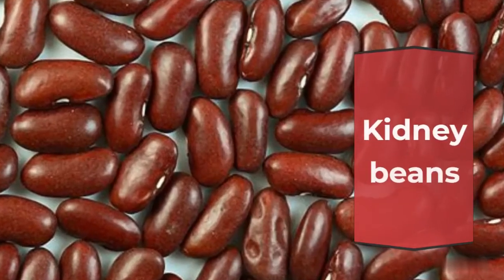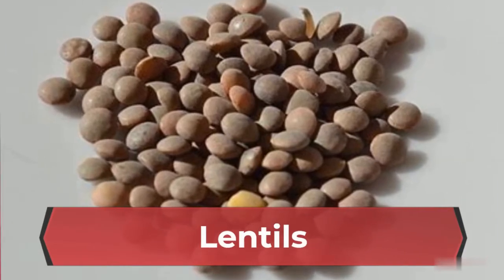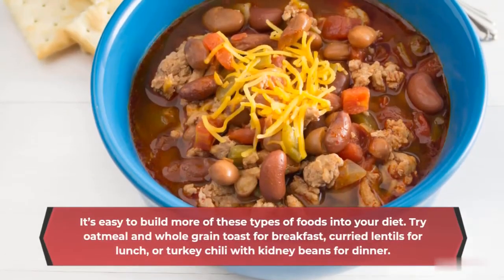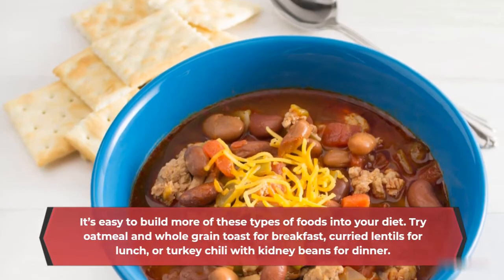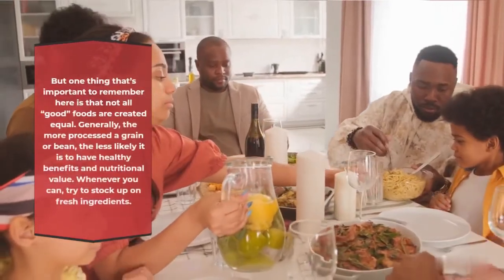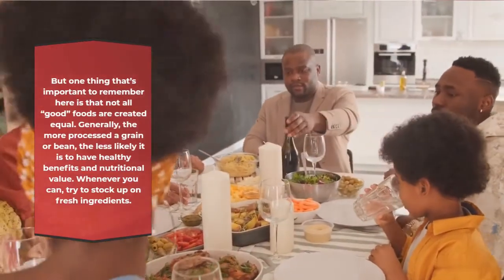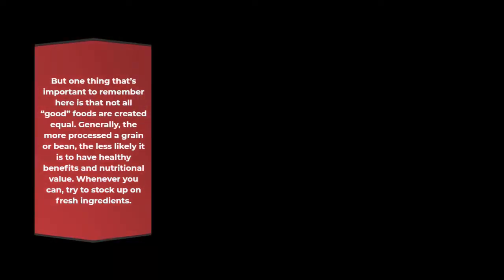Foods rich in soluble fiber include kidney beans, whole grain bread, and more. It's easy to build more of these types of foods into your diet. Try oatmeal and whole grain toast for breakfast, curried lentils for lunch, or turkey chili with kidney beans for dinner. One important thing to remember is that not all good foods are created equal — generally, the more processed a grain or bean, the less likely it is to have healthy benefits and nutritional value. Whenever you can, try to stock up on fresh ingredients.